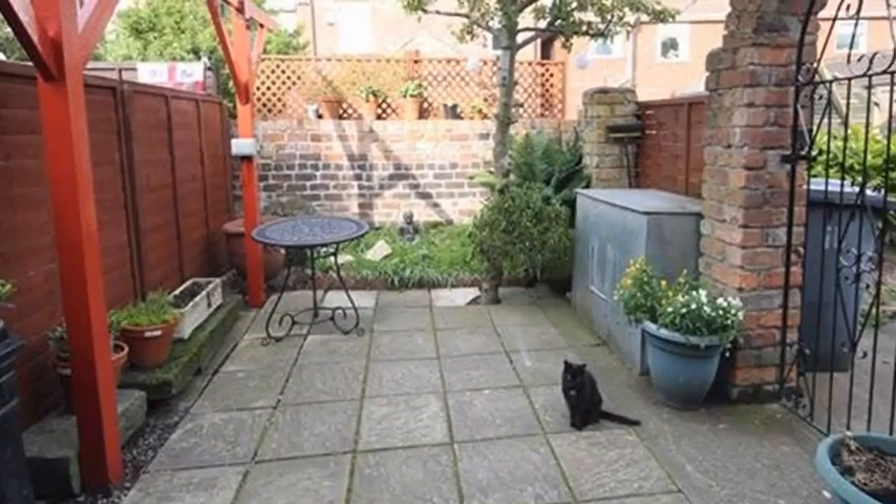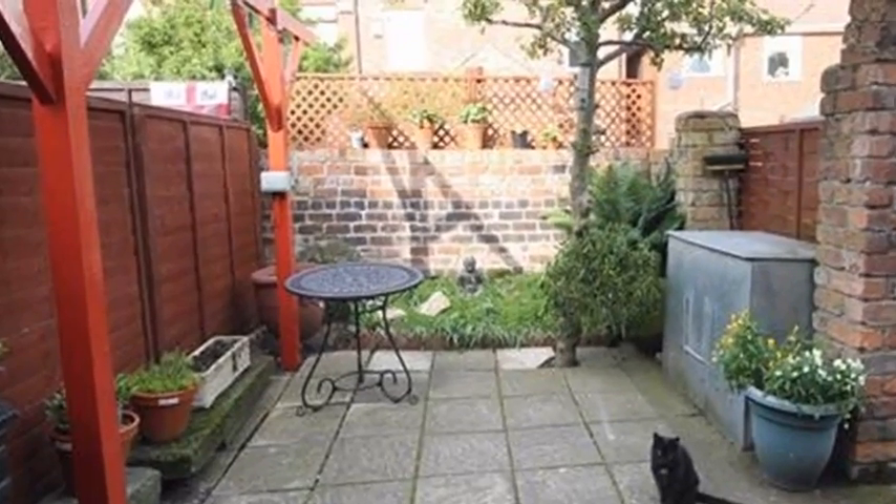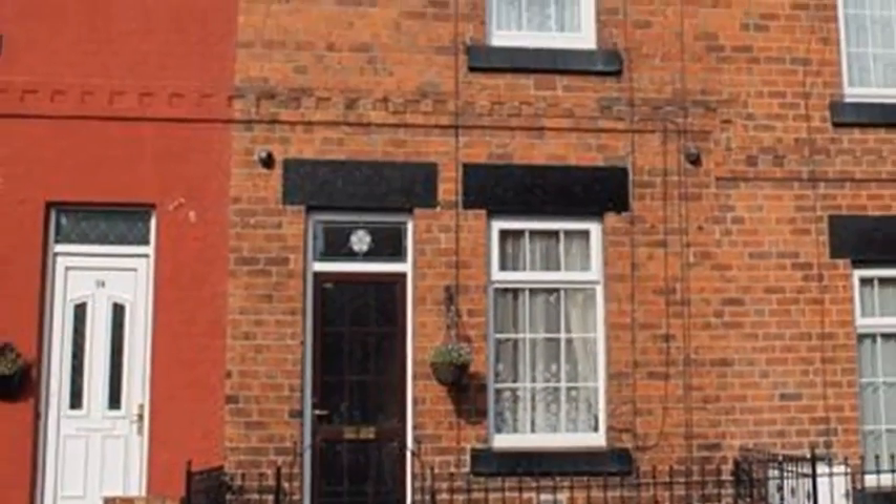Externally, there is a pretty rear garden with gated access. For more information, please contact White Gates today.